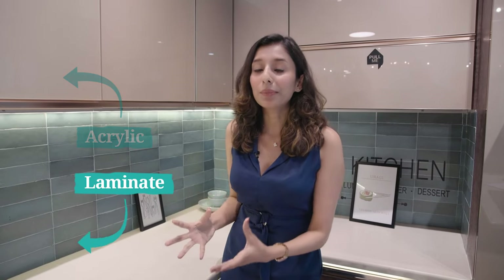Here we have a combination of laminate and acrylic in the same kitchen, and this is a very trending combination these days. There's a reason why we've used acrylic for the top cabinets and laminate for the bottom cabinets. Acrylic is a glossy finish, so it reflects a lot of light, making it perfect for the higher portion of your kitchen. Laminates go on the bottom part because that area is prone to more wear and tear on a daily basis, and laminates are great for this purpose.